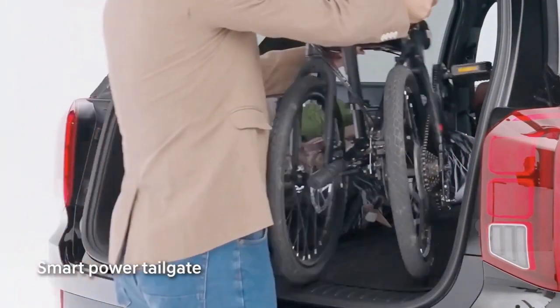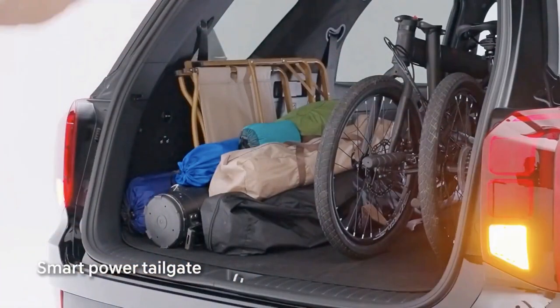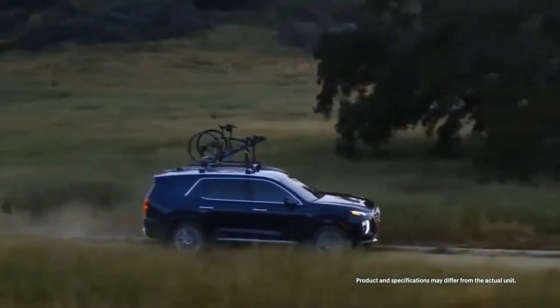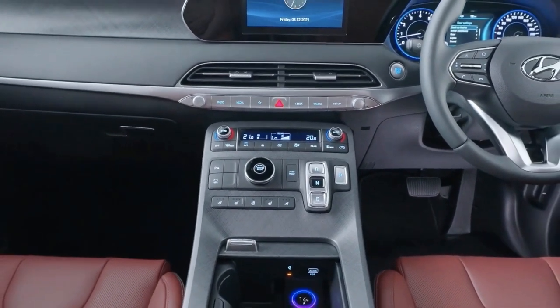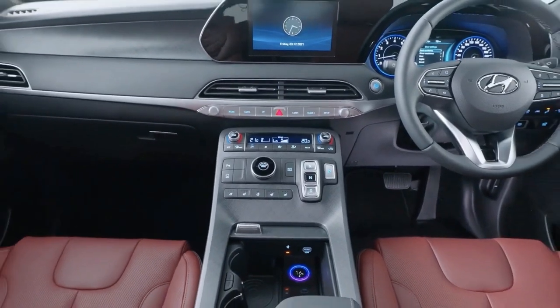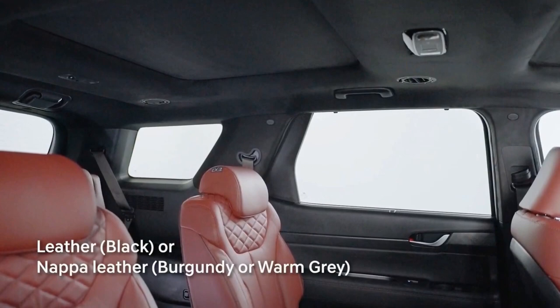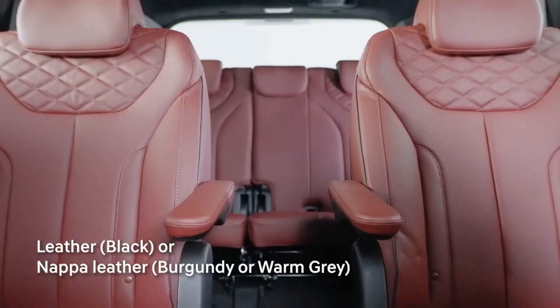With the second row in the upright position and the third row folded, stowage totals 46 cubic feet. With the third row in use, the volume shrinks to a modest 18 cubic feet. Underneath the load floor, there is plenty of room to store muddy or wet items. The cupboards in the doors are tight, but there is reasonable storage within and below the floating bridge center console.